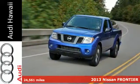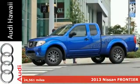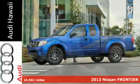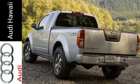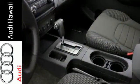Here's a 2013 Nissan Frontier. Step up your game in this spacious and comfortable four-door truck. This Frontier has convenient features like variably intermittent wipers, speed sensing steering, and stability and traction control.